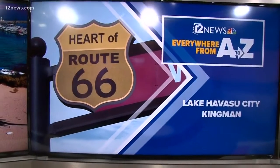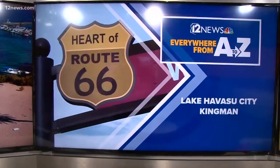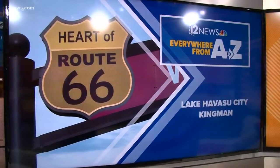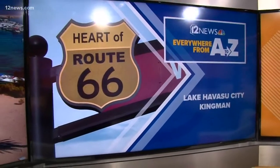We can't even slow down. We don't have to go wild. It's Everything Arizona, and we are taking you everywhere from A to Z.